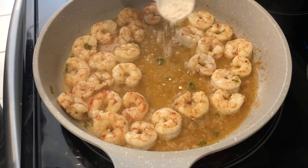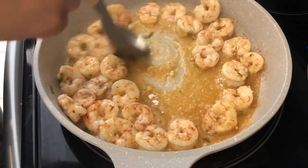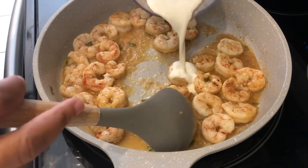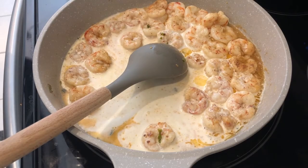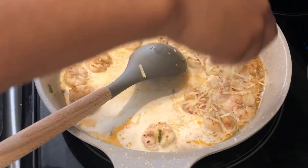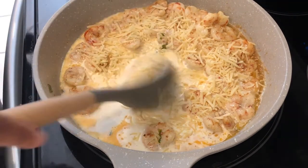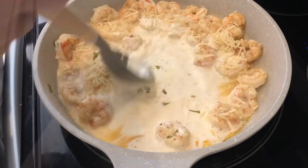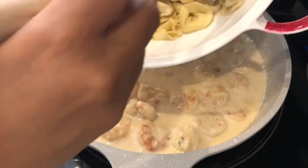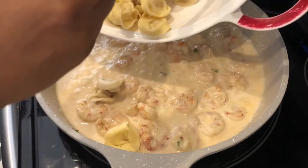Now that my shrimp is cooked, I stir in a little bit of flour and make sure it's completely combined, then add in heavy whipping cream and cheese. I'm adding more cheese than the recipe calls for and I'm using parmesan cheese. Now I'm adding in about a pound of cooked cheese tortellini and stirring it well to get it all combined.